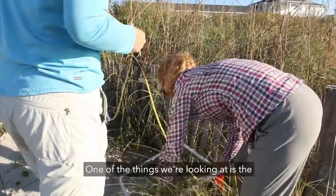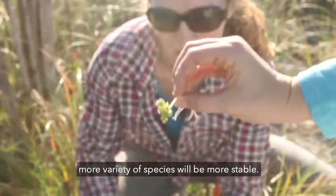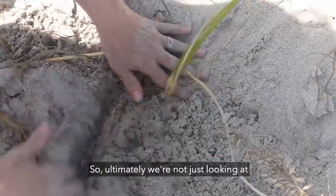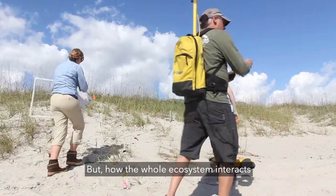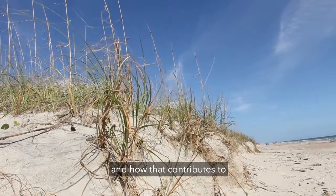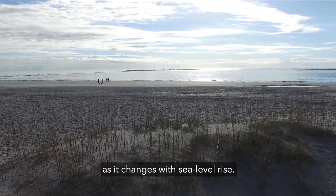One of the things we're looking at is the diverse ecology on different dunes. A dune that has a greater variety of species will be more stable. So ultimately we're not just looking at one plant on one dune, but how the whole ecosystem interacts with the sand transport and the plant growth, and how that contributes to barrier island evolution in the long term as it changes with sea level rise.